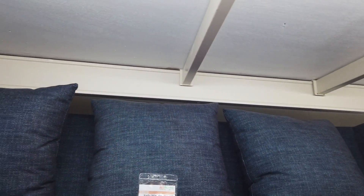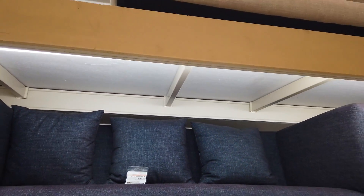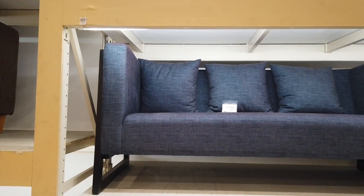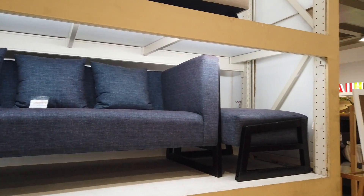This one is a three-seater with ottoman — three-seater with ottoman at $24,995.